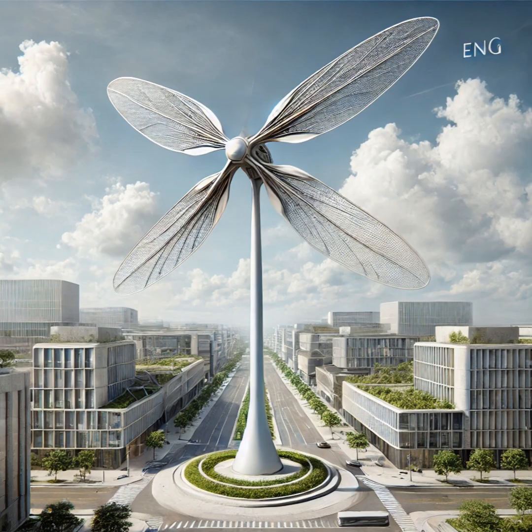Imagine instead of big clunky power plants, you have graceful turbines integrated into buildings, maybe in parks and green spaces — cities that look amazing and run on clean energy. It wouldn't happen overnight, of course, but a lot of cities are already adopting greener building practices and investing in renewable energy, and these new wind turbines could really speed things up.